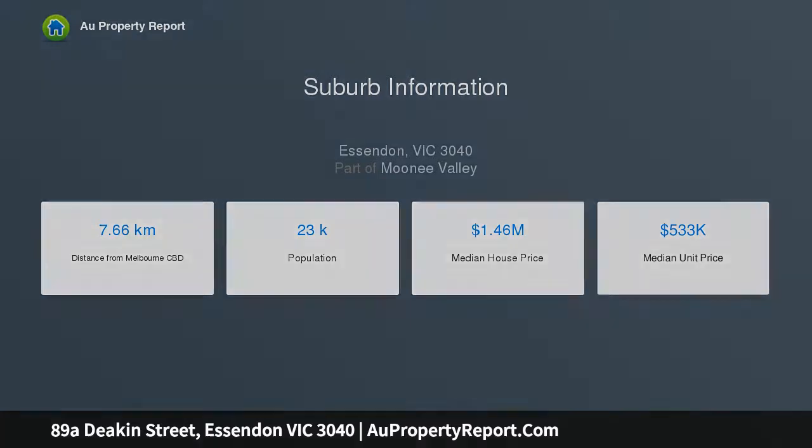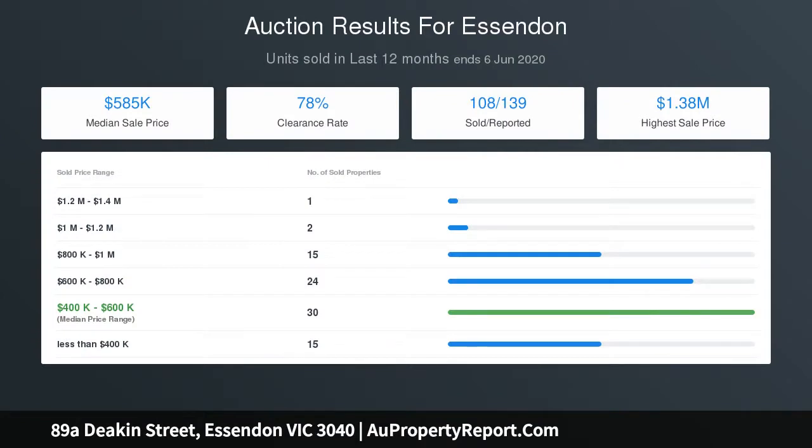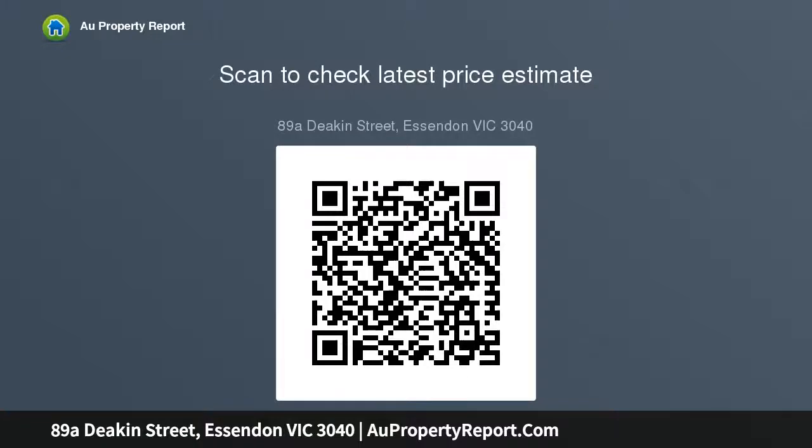This executive four-bedroom home delivers an unrivaled environment of low maintenance family luxury with its intelligent architecture and first-class features, in an enviable Essendon location. Stylish and sophisticated, the home's surprisingly spacious interior boasts a large master bedroom with WIR and balcony to enjoy.